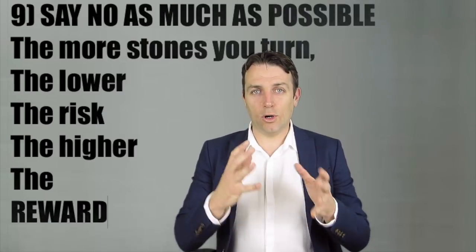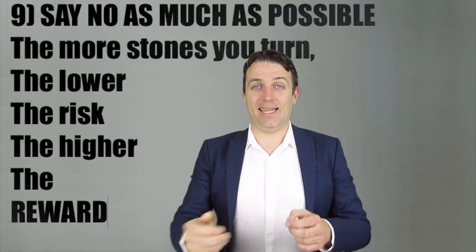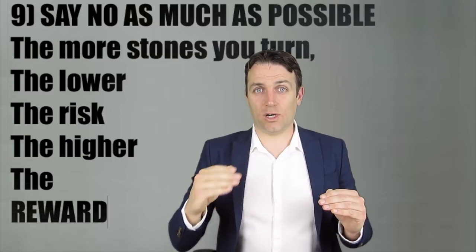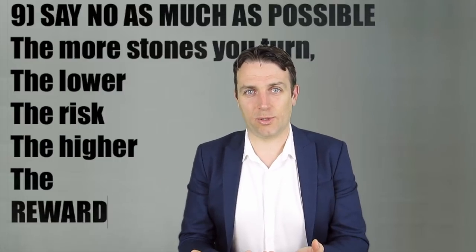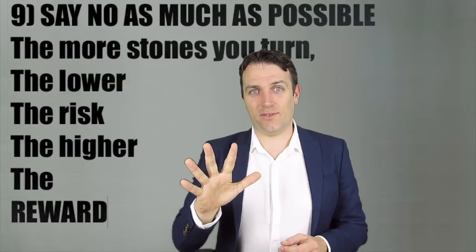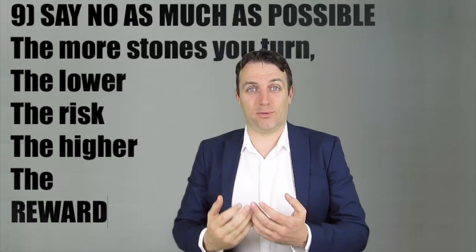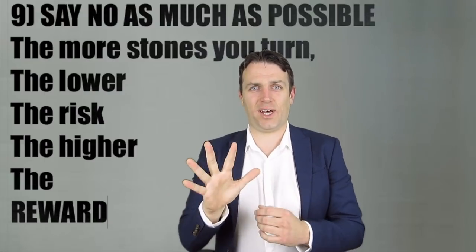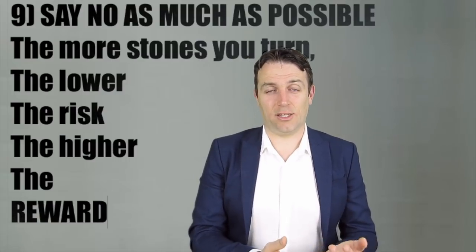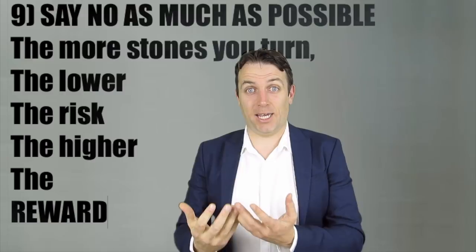Rule number nine: learn to say no. The more falling knives you analyze, the better you will become at finding the right ones and allocating your capital to those with low risk and high returns. Every day the stock market will offer you a new opportunity. If you look at 400 opportunities in a year and pick just five, imagine the quality and the criteria those five must meet. If you look at only five companies and buy just because the stock price is down, you're buying intuitively, not based on analysis. The more you research and say no, the higher your returns will be.